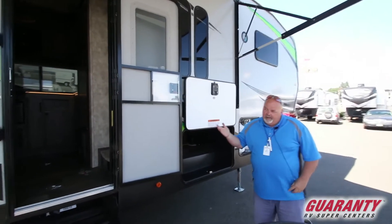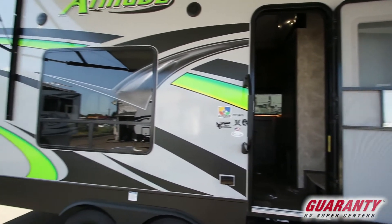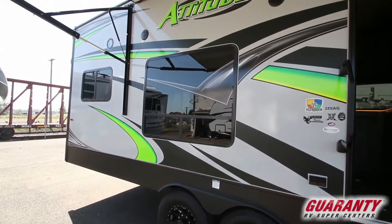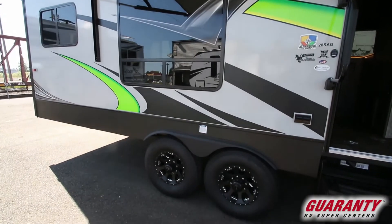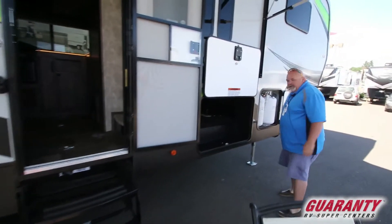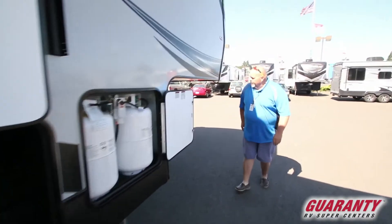And I hope you can see the colors — the neon colors in this Attitude toy hauler. They're absolutely brilliant and bright. Happened to be an Oregon Duck fan, doesn't hurt any. Here in Junction City, five miles from the airport in Eugene, Oregon.